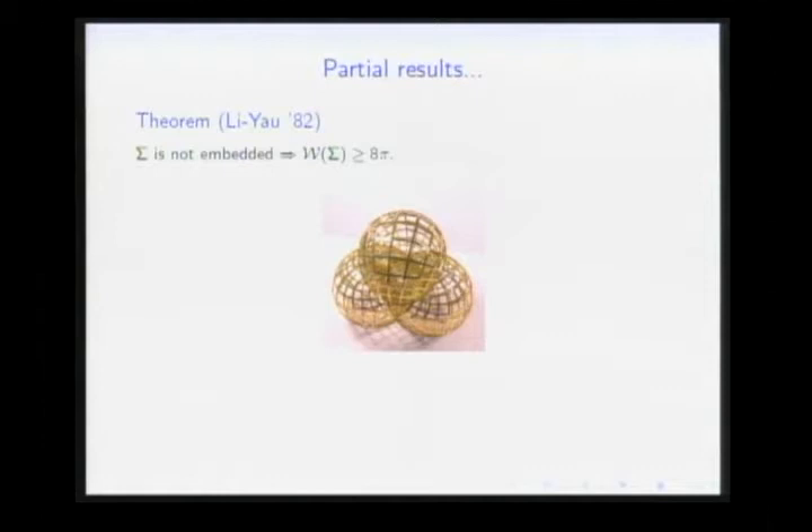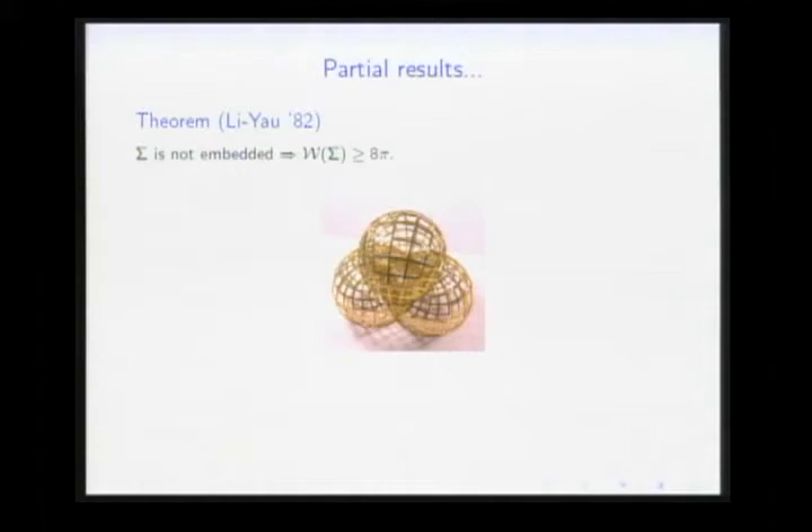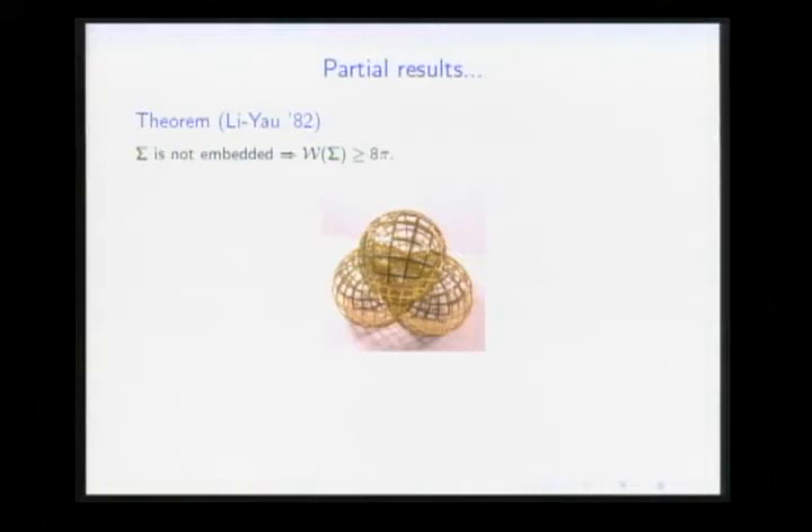A very important paper by Li and Yau in 1982 introduced the notion of conformal volume, with several applications in geometry. In particular, they proved that if the surface is not embedded — i.e., has at least one self-intersection — then the Willmore energy is ≥ 8π. Since 8π > 2π², the conjecture is true for non-embedded surfaces. When proving the conjecture, one can therefore assume the surface is embedded.